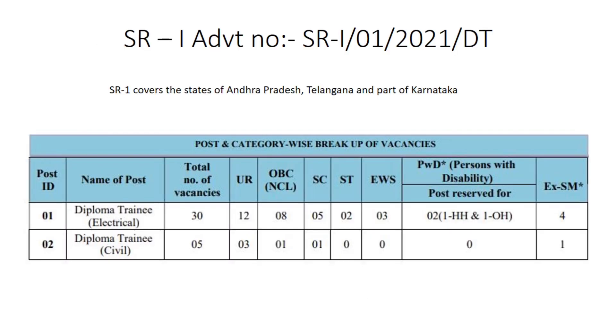SR1 covers Andhra Pradesh, Telangana, and part of Karnataka. For diploma trainee electrical there are a total of 30 vacancies, and for civil there are a total of 5 vacancies. On the screen you can clearly see the vacancy breakdown of diploma trainee electrical and diploma trainee civil. It's a great opportunity for Andhra and Telangana people.